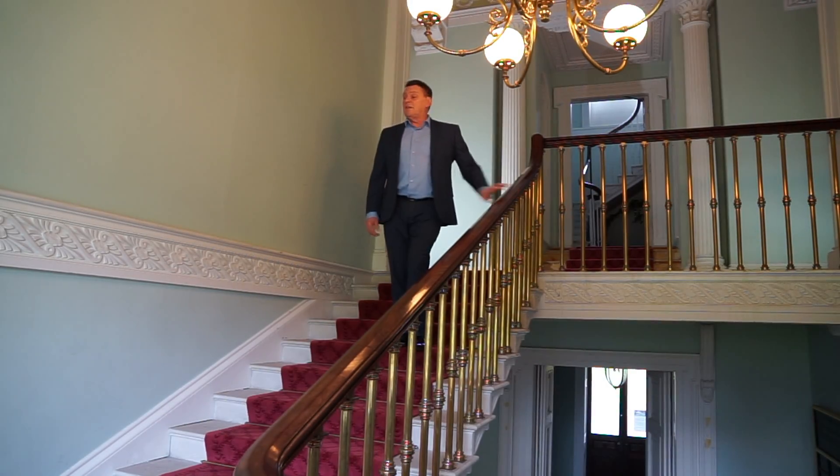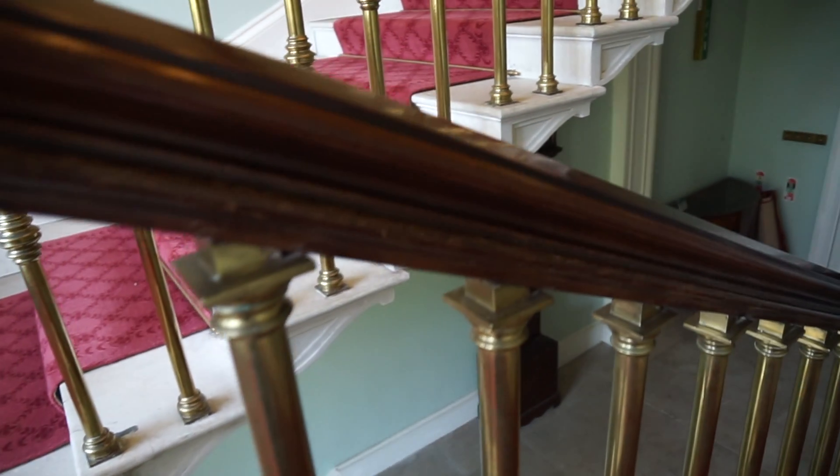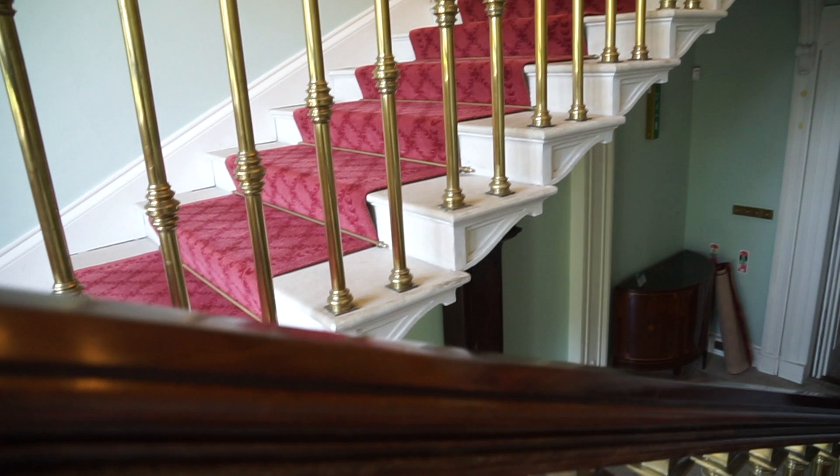There are four staircases in the house and this is the principal one. It was constructed using Portland stone quarried in Dorset.